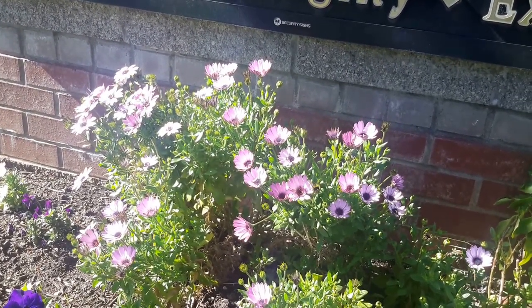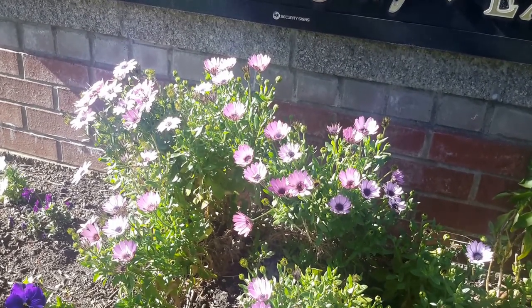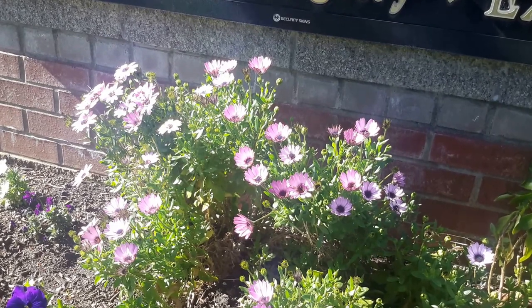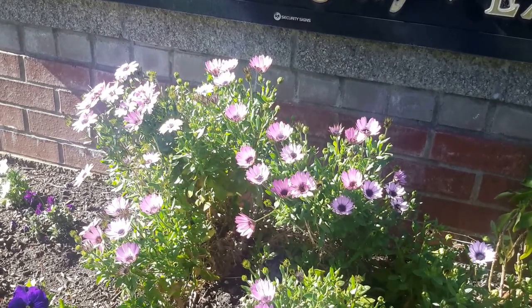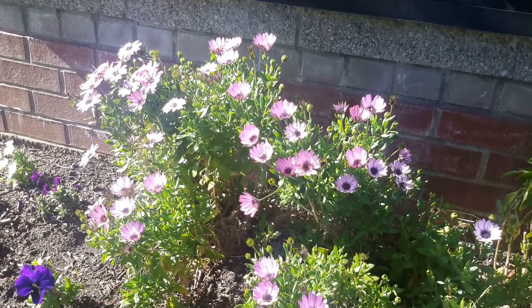This happy little plant here is called African Daisy, or Osteospermum, and normally it does not overwinter in our area. We've had temperatures down to about 22 for, gosh, close to a week or two in the winter, which is fairly cold for our area.